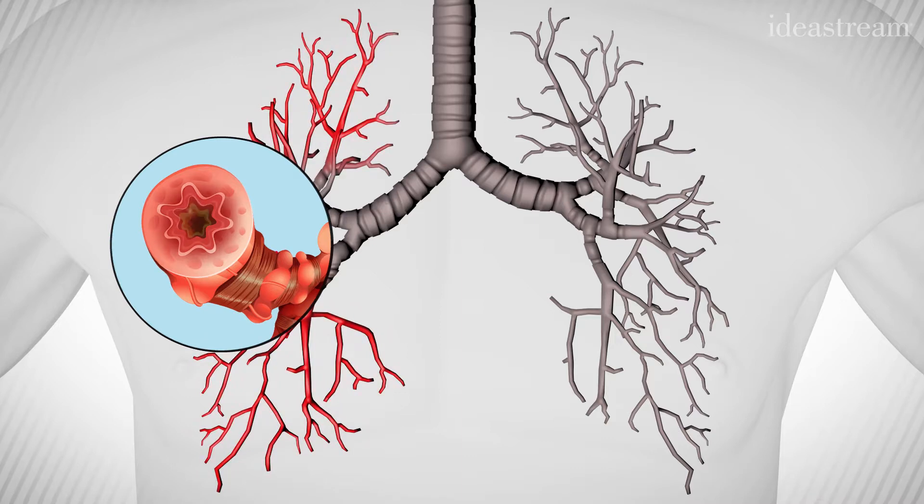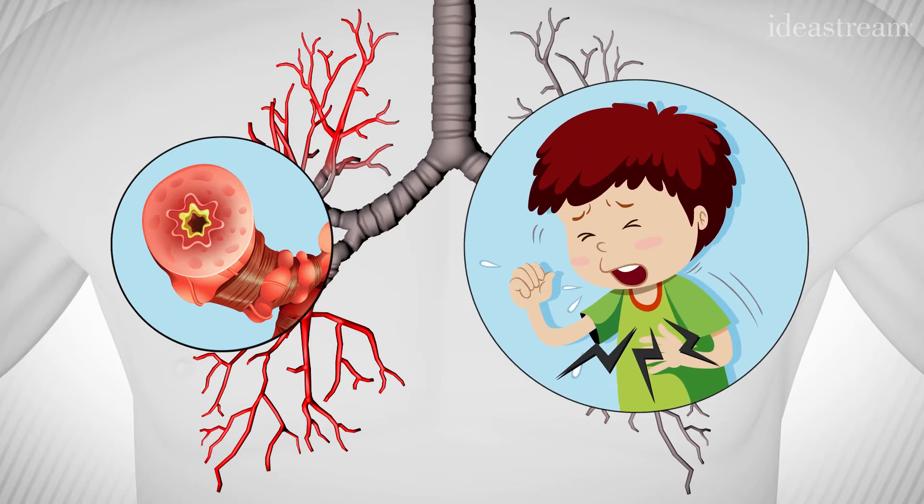In some cases it also triggers extra mucus production. That results in feeling short of breath. You can sometimes make wheezing or whistling noises as the air moves through those narrowed passageways, and it triggers cough.